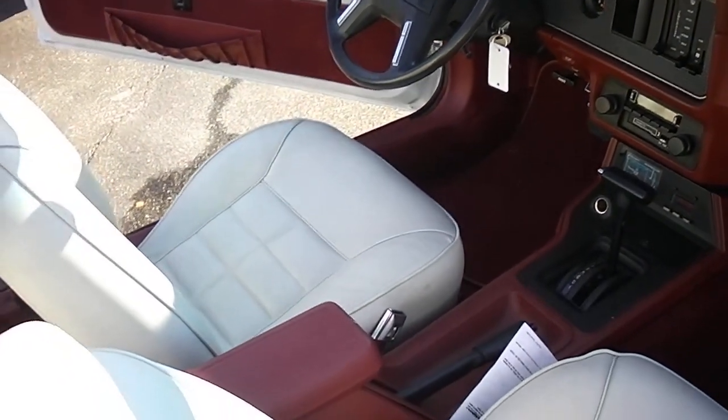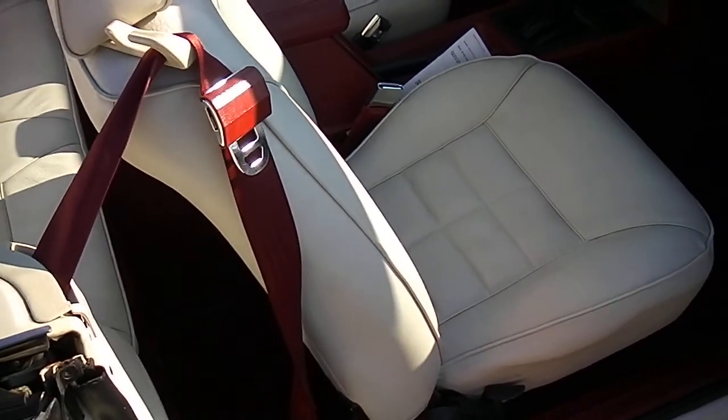Vehicle dash — no cracks, really no wear at all in the interior. Really a nice car.